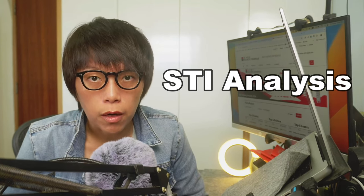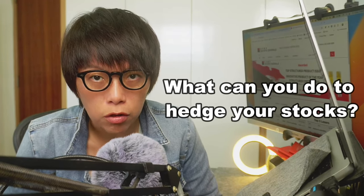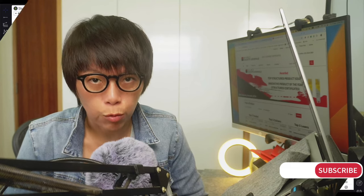I'll be predicting the high price of STI in this video, and also talking about what you can do to hedge your stocks in case the 10-year resistance holds. Continue to watch because I'm going to discuss STI in full detail, and if you like what I'm presenting, remember to hit the subscribe button.